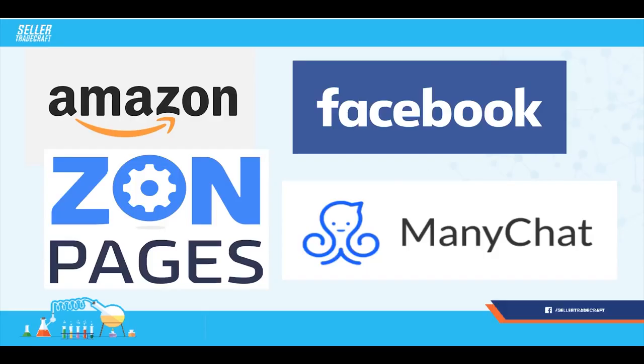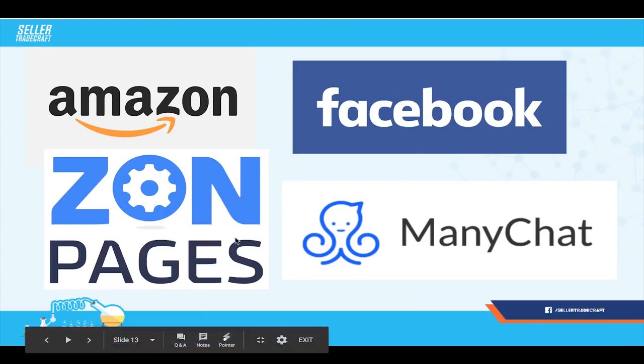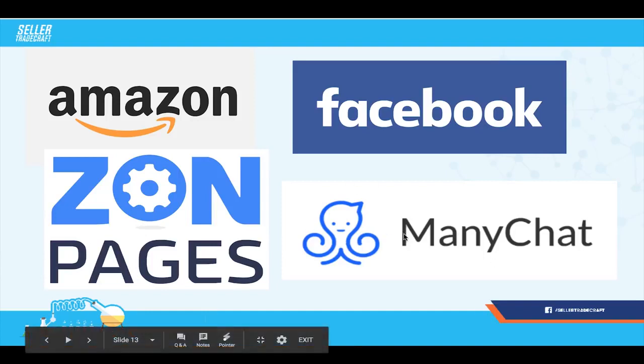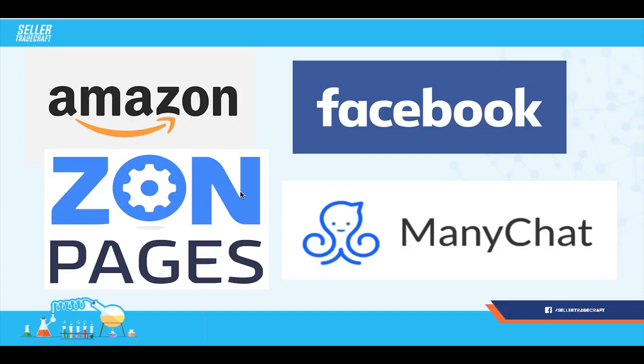This is how I combine Amazon, Amazon pages, Facebook, and ManyChat. These are all different tools — you're going to have to pay for ZonPages and ManyChat. You can start off free on ManyChat basically, but you can upgrade to pro. You do have to pay for ZonPages for this method to work.